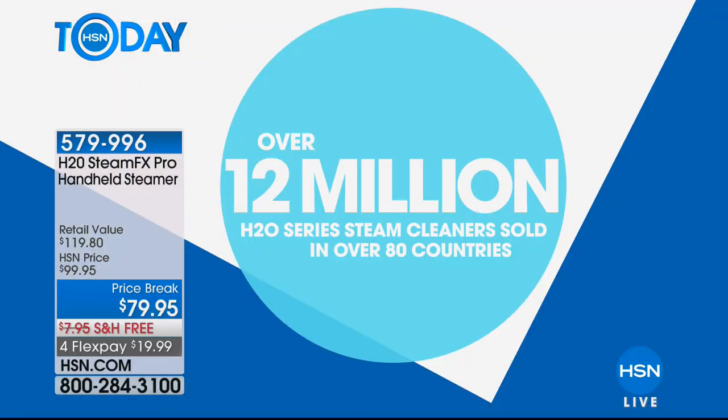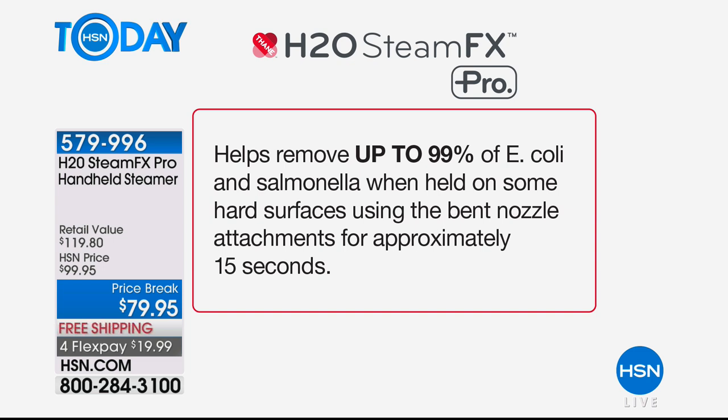It's 20 bucks off today. We've got about 600 left with about 90 people shopping online, so we're getting down to the wire. You can get it home for only $19.99 to try it out for 30 days. We have sold 12 million of our H2O steam cleaners in over 80 countries — there's a reason people keep coming on board. Word of mouth spreads — and reminding you again, it kills 99% of E. coli and salmonella when you hold it for approximately 15 seconds.